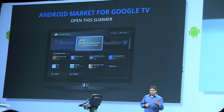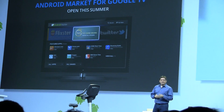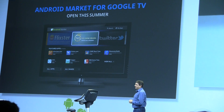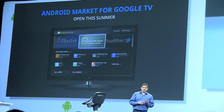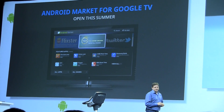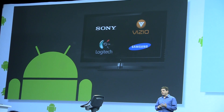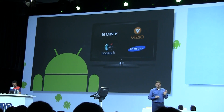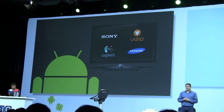Google TV will also be getting the Android Market. So all of you developers will now be able to create apps for Google TV using exactly the same SDK you're already using. Consumers who already have a Google TV device will automatically get the update over the air. And there are new Google TV products based on 3.1 coming from Sony, Vizio, Samsung, and Logitech.